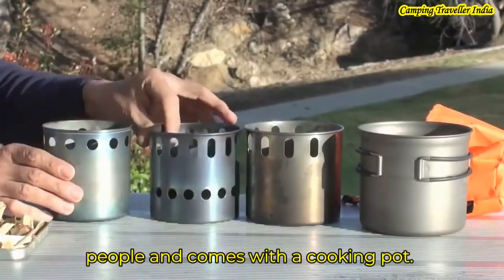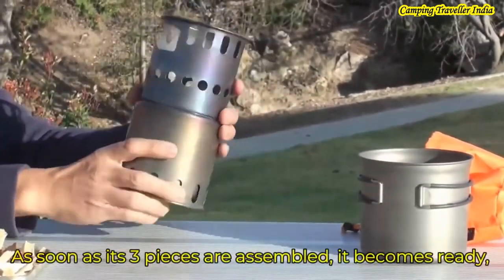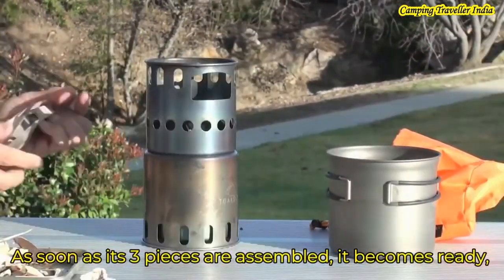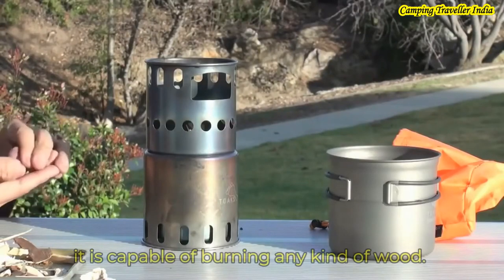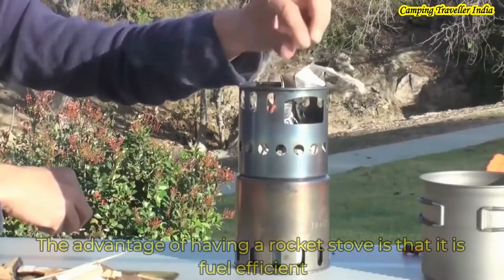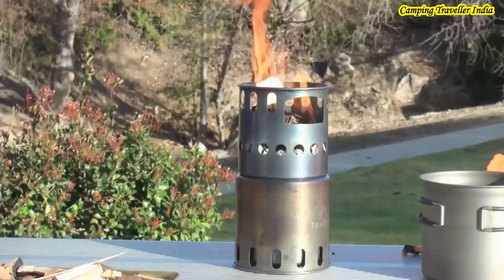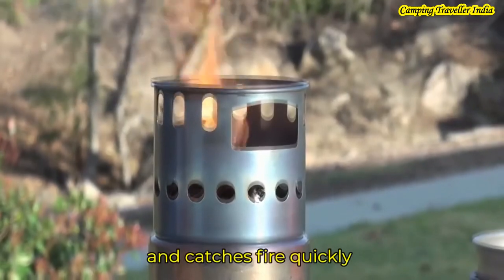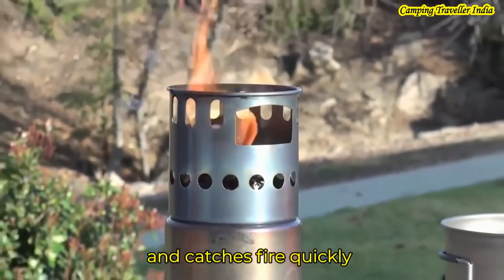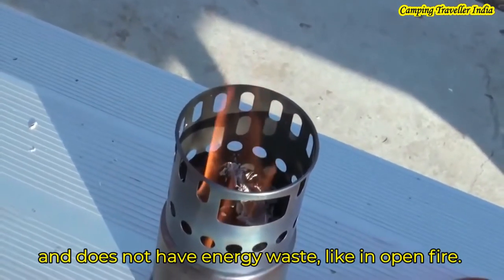The cooking pot is also included. It only takes 3 pieces to assemble and is ready for any type of lock. The rocket stove is fuel-efficient and powerful enough to boil water quickly. You can use it directly to boil water.